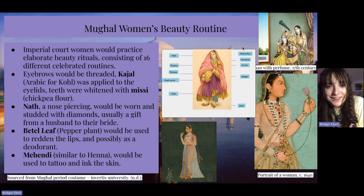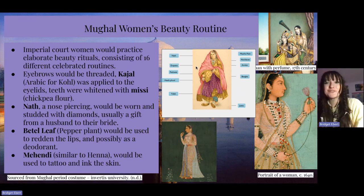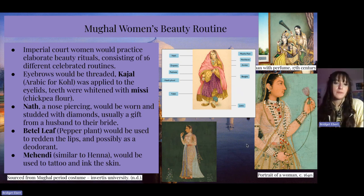I found this chart on Google and I just thought it was really interesting — it has a portrait of a woman labeling the different beauty routines as well as vocabulary words for their shoes and fashion. So you have the yalik that I mentioned earlier, the transparent kind of cloth that was typically an undergarment, and then the jutsis, and then jewelry like the bangles, and we'll get into more of that. I also have an image of a woman being perfumed from the 17th century, and a portrait of a woman also from the 17th century.